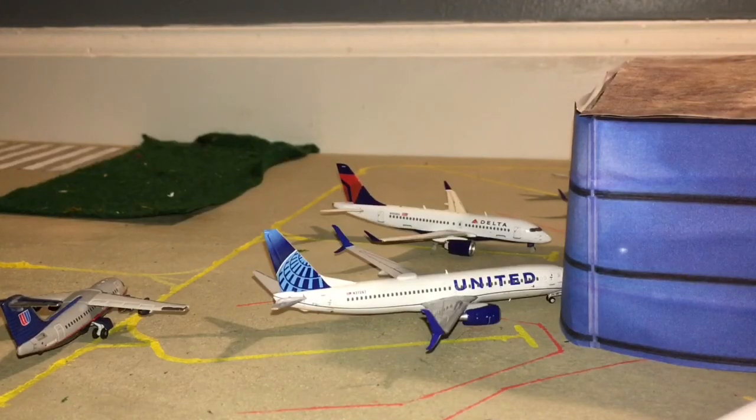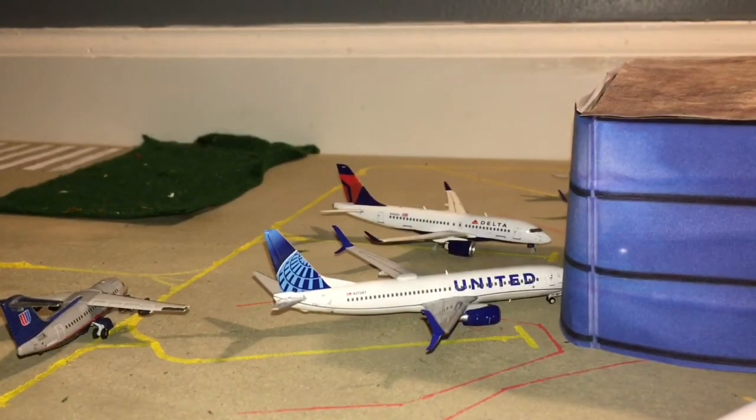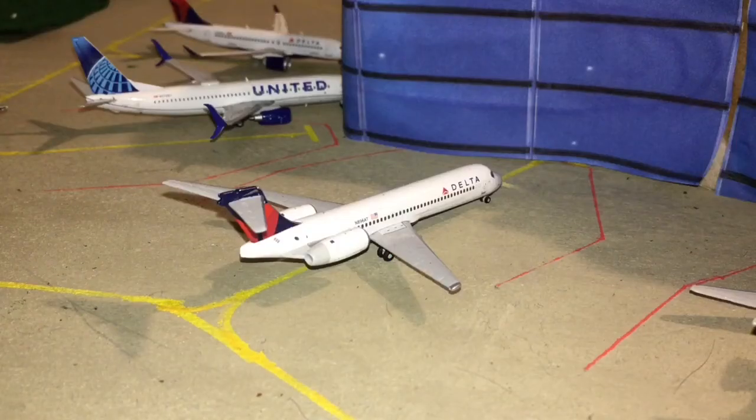Here we have a double shot: back there is a Delta A220 heading out to Salt Lake City, and up front closer to the camera is a United Airlines 737-800 in the new livery heading out to Chicago O'Hare. Next up we have a Delta 717 — he is preparing for a flight out to Atlanta. I did actually see a flight on the 717 to Atlanta, so yeah.